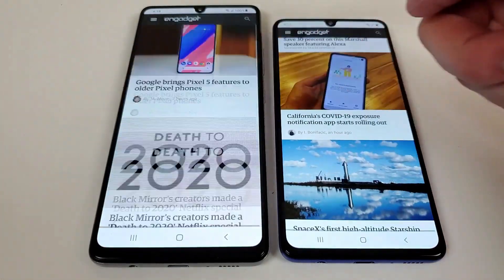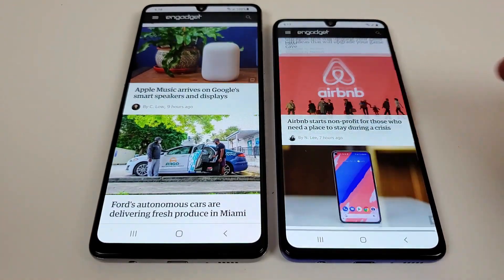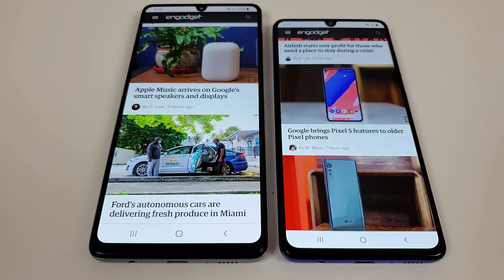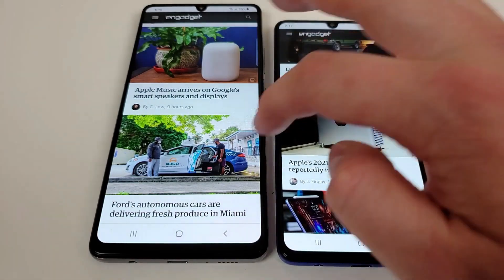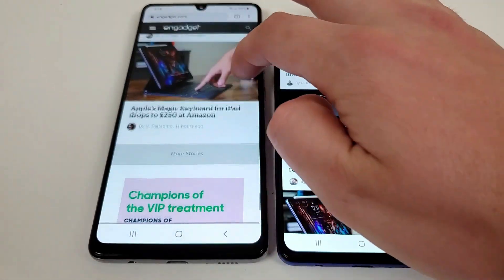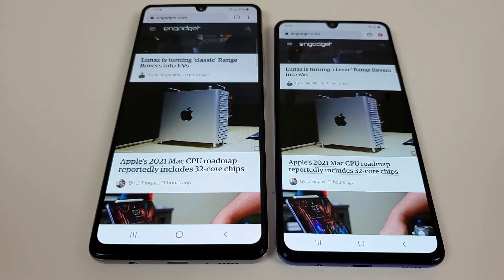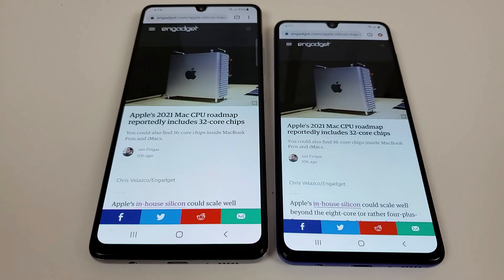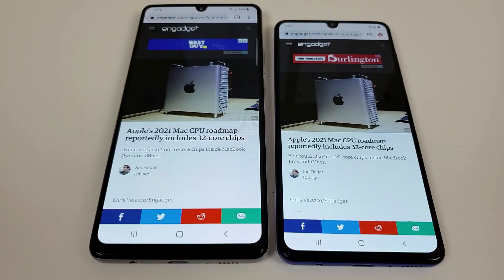Both phones do a good job when it comes to pulling up different things and browsing the web. Opening another article, the A42 5G was again the first to pull it up. So I would say in general the A42 5G is the faster phone of the two, but the A41 is not a slow phone by any means.